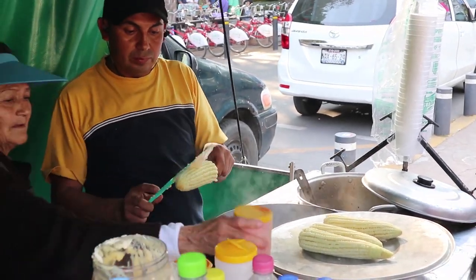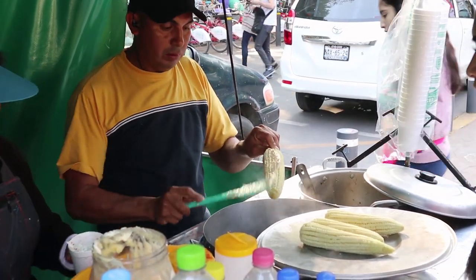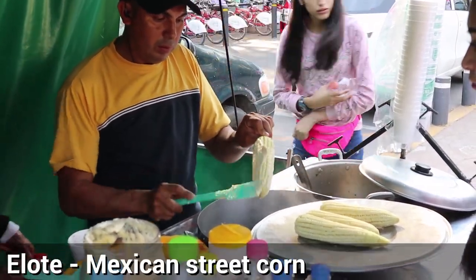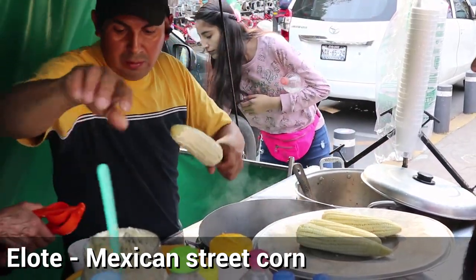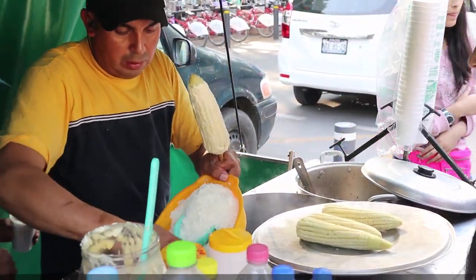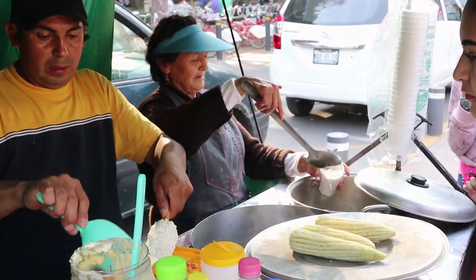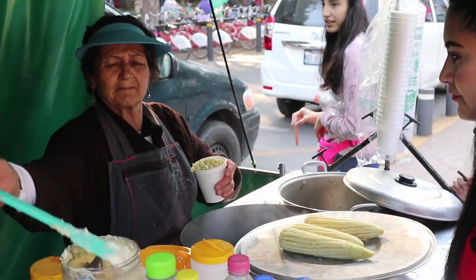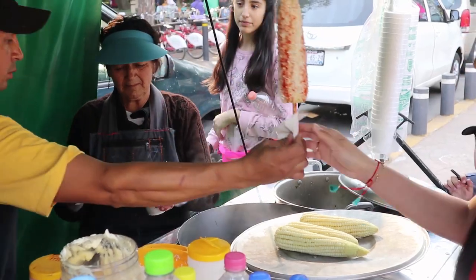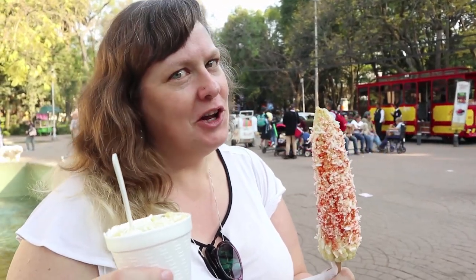It is right next to this open-air theater that we came across our next street food — the elote, or Mexican street corn. This is definitely a street food that we saw all over the city, but we truly enjoyed having it after walking around for a few hours in the Condesa neighborhood and Parque Mexico. We are a little hungry and going for another local snack.